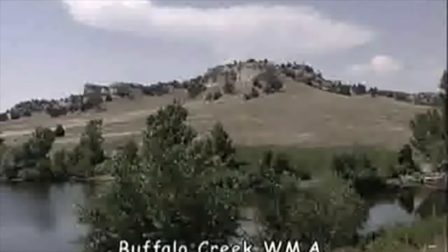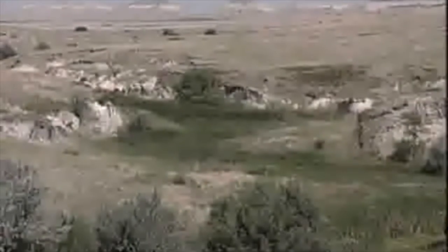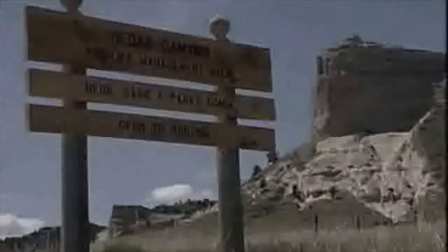Within 15 minutes drive time, you can also hike through two wildlife management areas: Buffalo Creek and Cedar Canyon. At Cedar Canyon, you might catch a glimpse of a bighorn sheep.